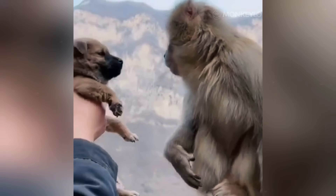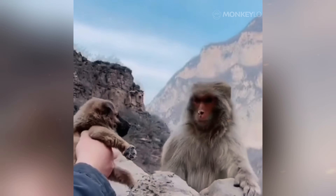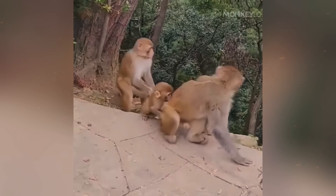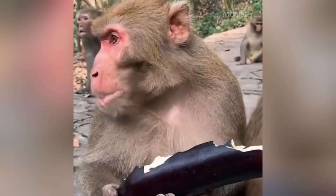It is a masterpiece of natural design, shaped over countless generations to give each species the best possible chance of survival. From the soft, downy coat of a newborn, to the thick, protective fur of an adult, this amazing natural gift is one of the most important factors in the success of monkeys all over the world.